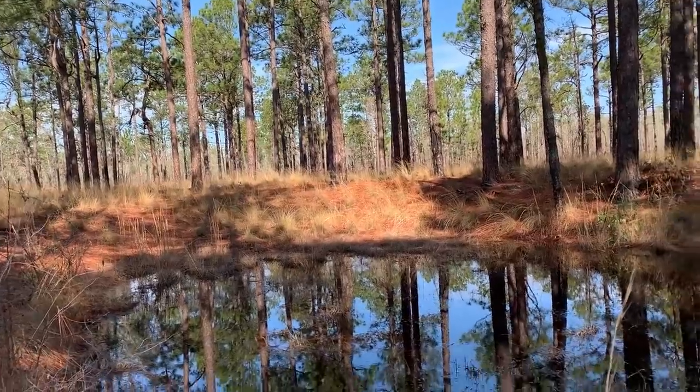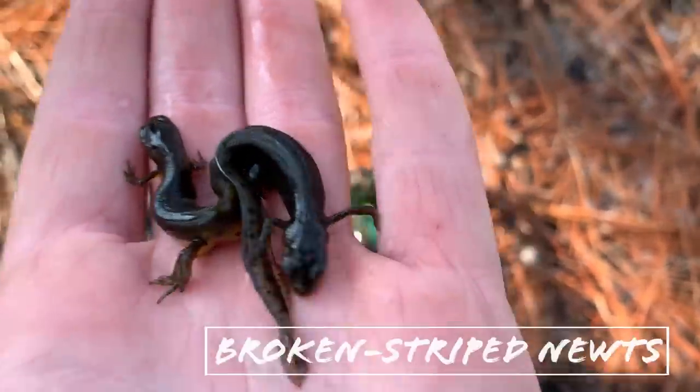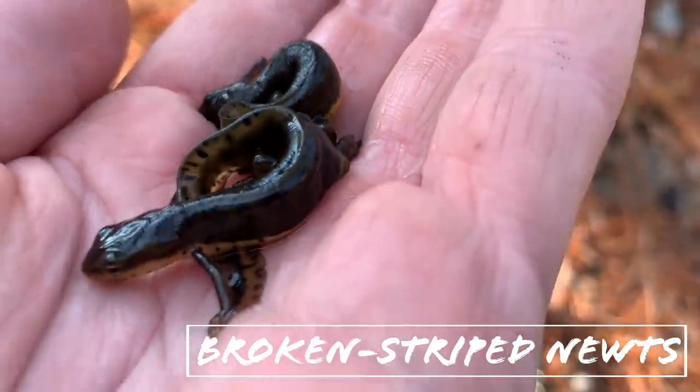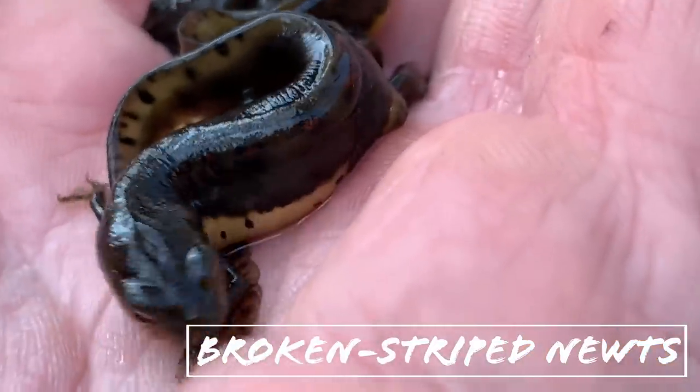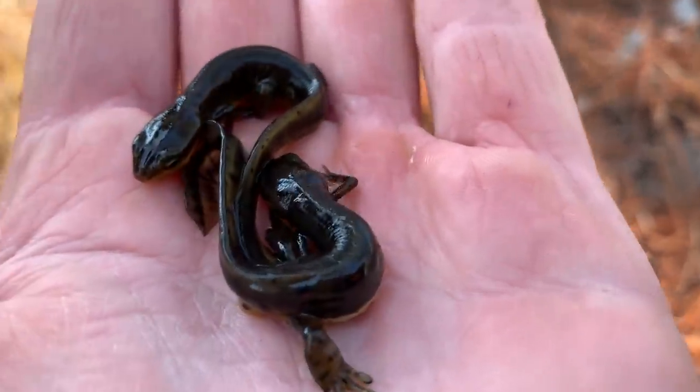We just rolled up to the habitat for the broken striped newt. I took one dip and there we go — two broken striped newts. They're kind of dark so it's hard to see their stripe, but you can kind of make it out right there. These guys are indeed broken stripes — very cool.